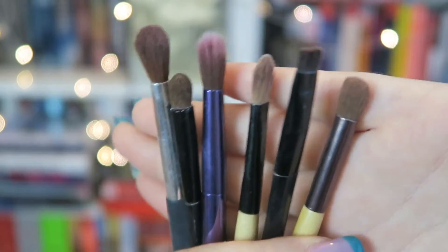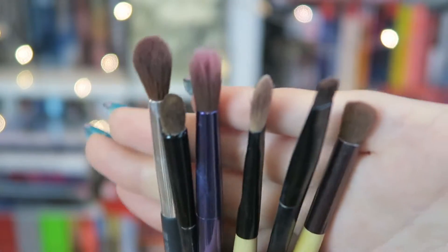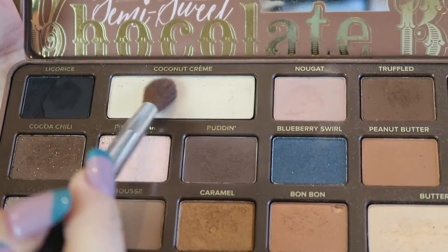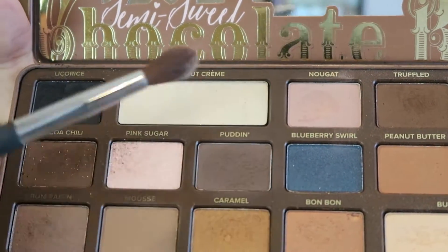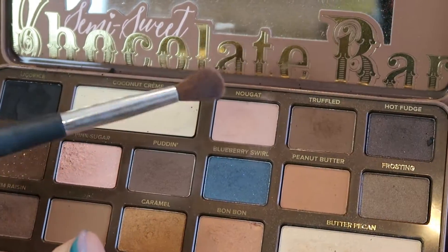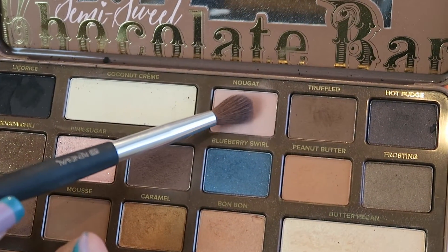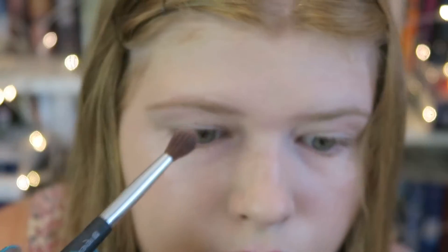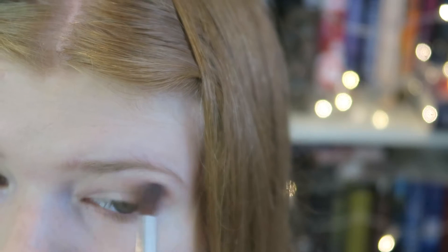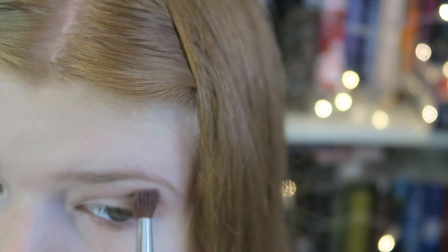These are some of the eyeshadow brushes I will be using and most of them are just from the drugstore. For eyeshadow, I'm going to start off with my Too Faced Semi-Sweet Chocolate Bar Palette, taking the shade Coconut Cream which I'm using as my base and lightly dusting it on. I'm then going to take the pinkish shade called Nougat and blend that into my crease. I highly recommend this palette because it is amazing, plus it actually smells like chocolate, which is the best thing ever.